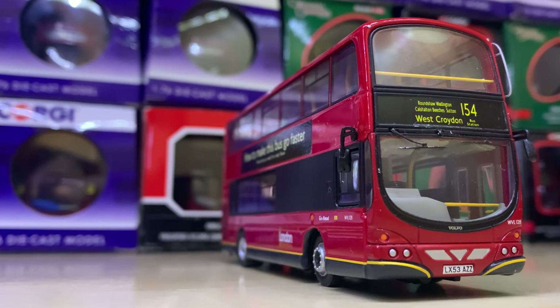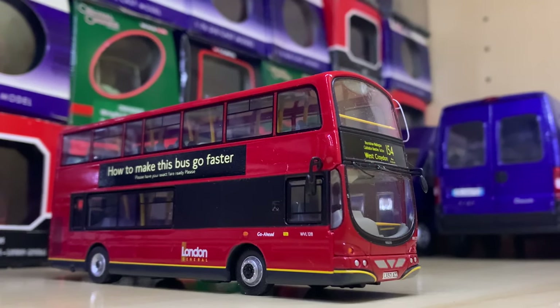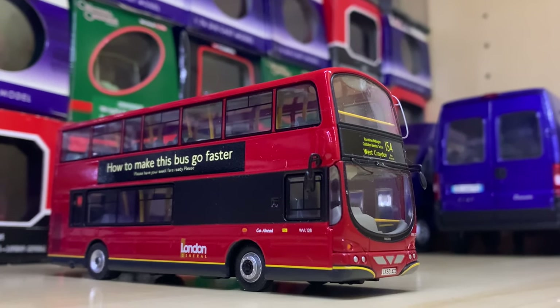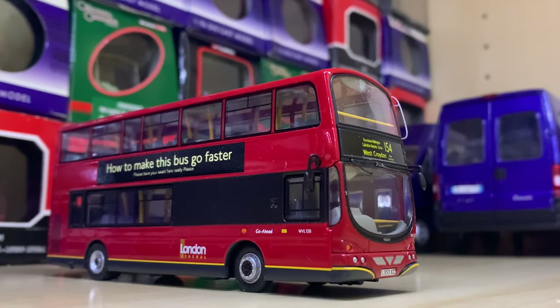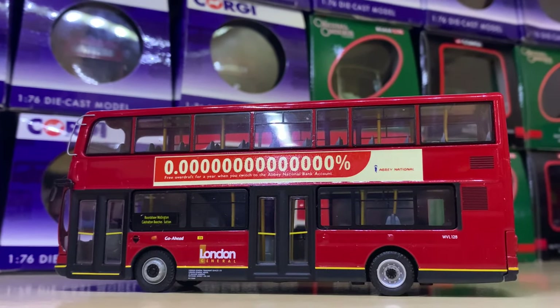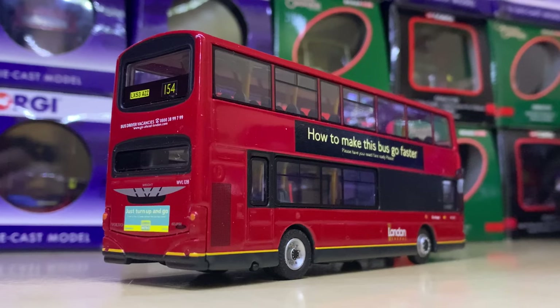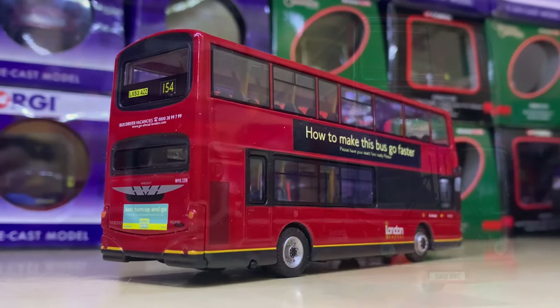Moving back to London we have a Wright Eclipse Gemini 1 in the London General livery. This one has been customised by myself for Route 154 to West Croydon — I wanted to represent it on a different route from the one it came with. It's got adverts added around. I'm really sad that these vehicles aren't as popular as they used to be.